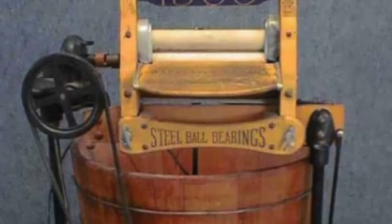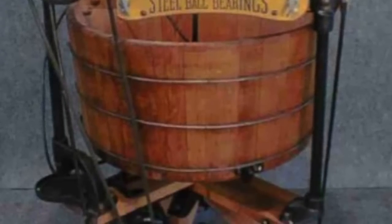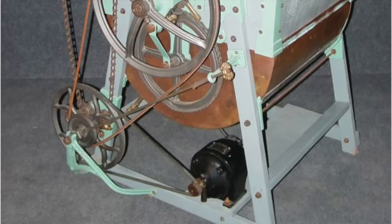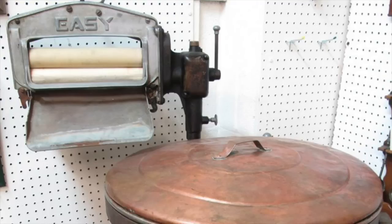The first electric clothes washers, in which a motor rotated the tub, were introduced into America about 1900. The motor, underneath the machine, often had water drip onto it, causing short circuits. These machines all came with a manual or motor-powered wringer that removed the need for hand-wringing the clothes before hanging them to dry.